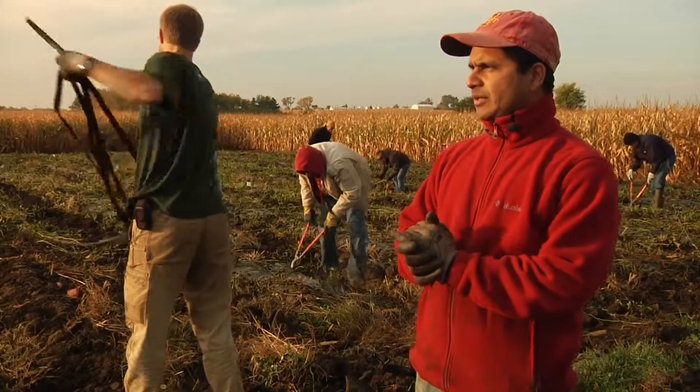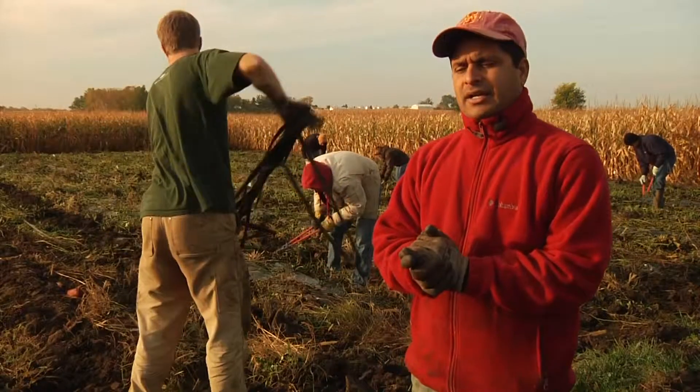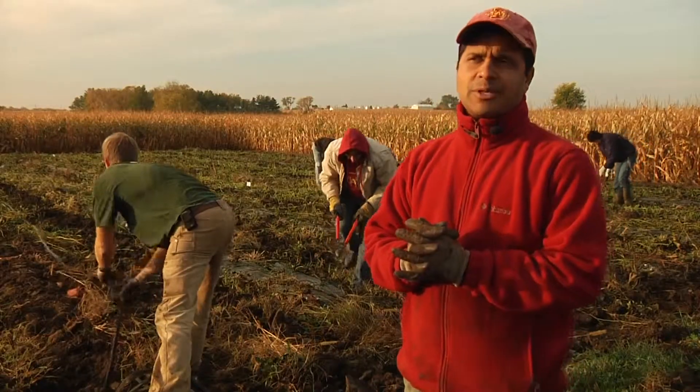So today the field which you are looking at behind me, this is a project which we are undertaking in which we are identifying appropriate sweet potato cultivars that can be grown here in Iowa.